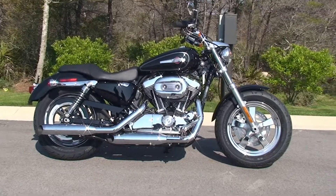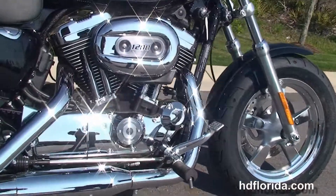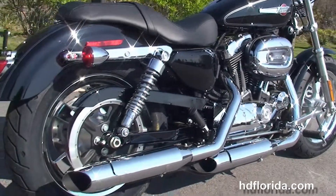This bike starts out front with the chrome 5-spoke mag wheels. We move back to the forward controls. We've got the rubber-mounted, air-cooled 1200cc Evolution V-twin engine with 5-speed transmission. Chrome dual staggered exhaust with slash cut mufflers.